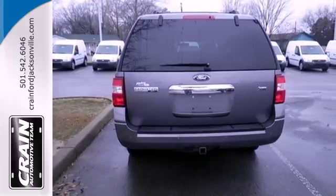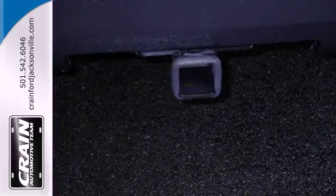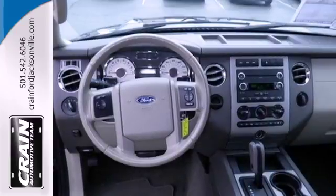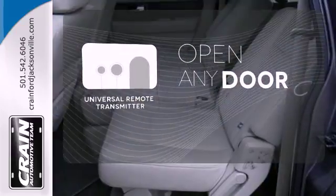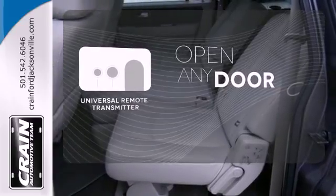A premium audio system with MP3 input, adjustable speed-sensitive volume control, and separate rear audio controls. A universal remote transmitter is compatible with a variety of devices, providing security for your family.